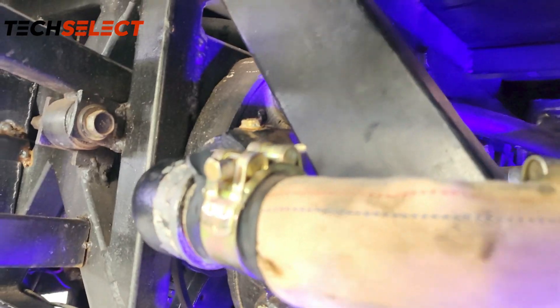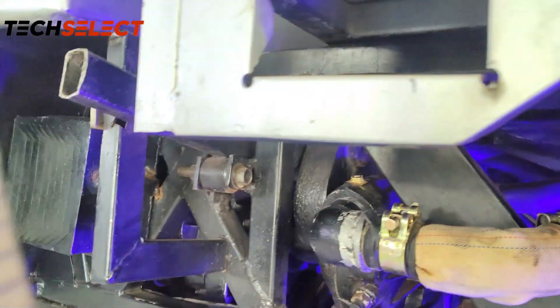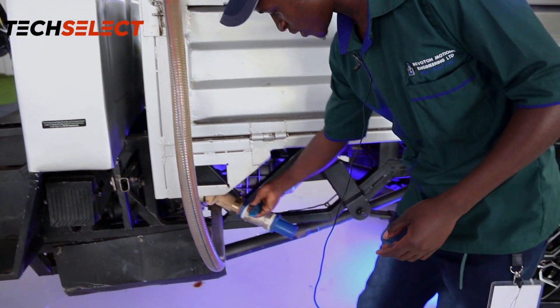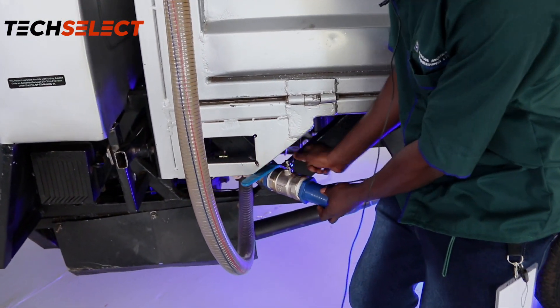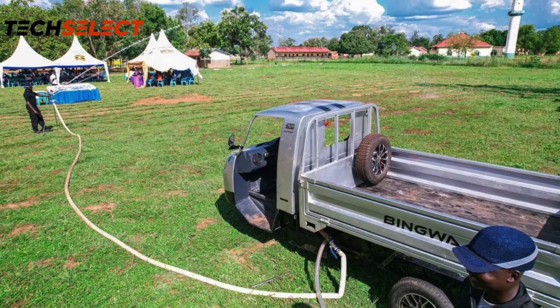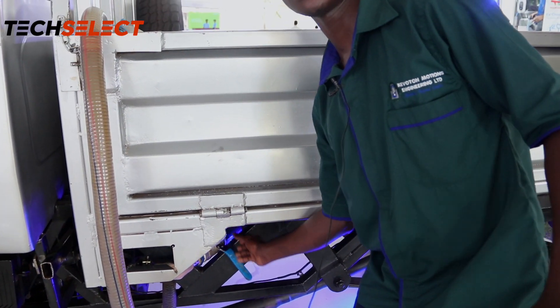The next thing it does is irrigation, so it's a favorite for farmers to use on farms. We have a water pump built on it. When you've gone to the farm, it has a suction pipe that you throw into the water, then it has the delivery pipe. You just need to connect your pipe that connects to the irrigation system of your garden, start the engine, and it delivers the water wherever you want it.